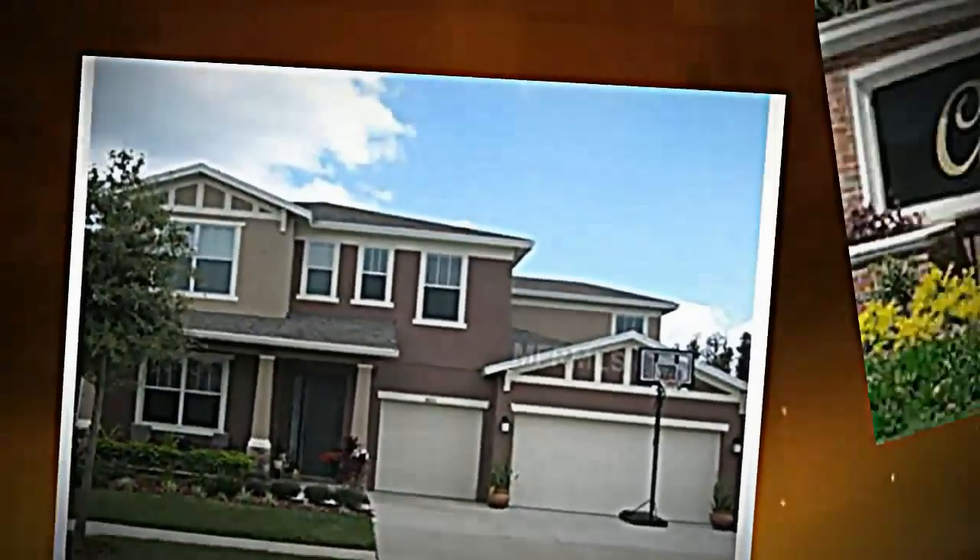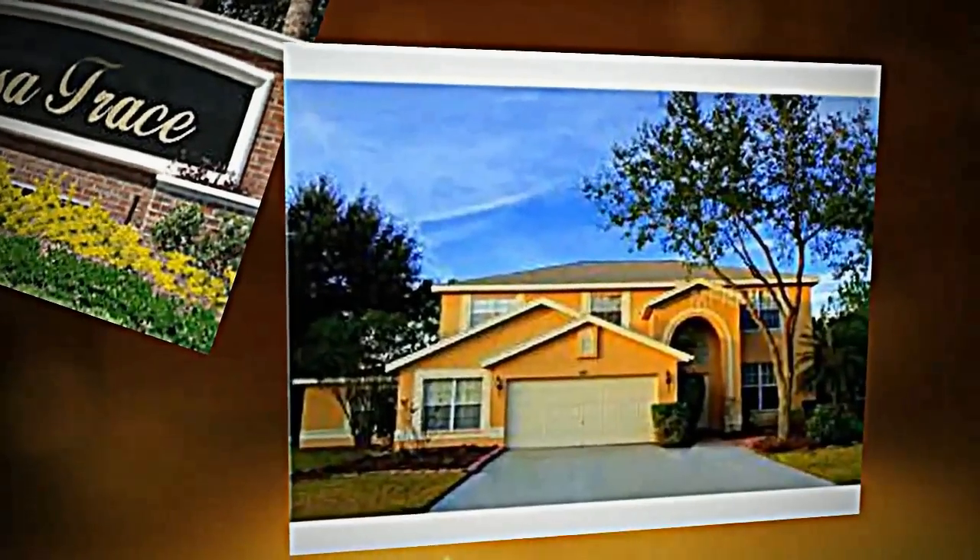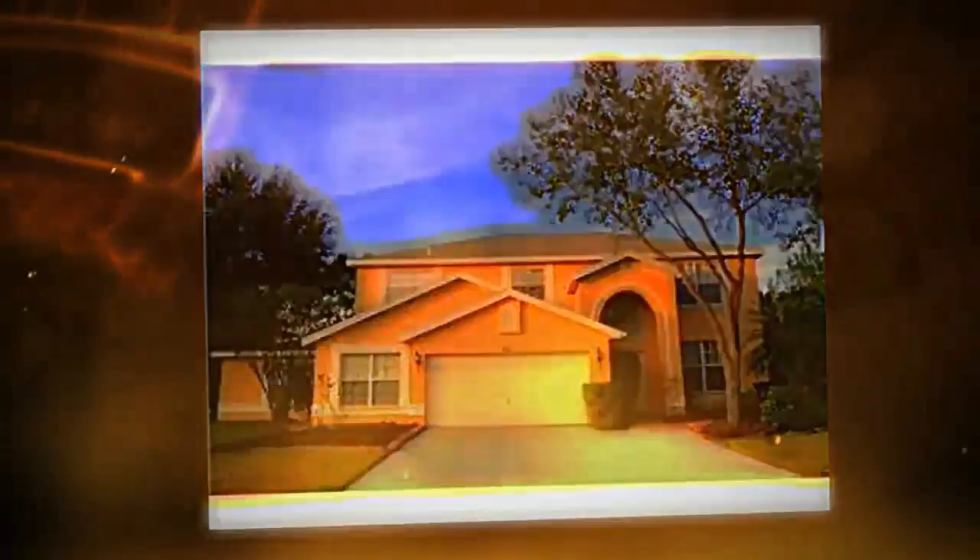You can see detailed property information on each home including high quality photos, bedrooms, baths, and everything that you might want to know about each home.